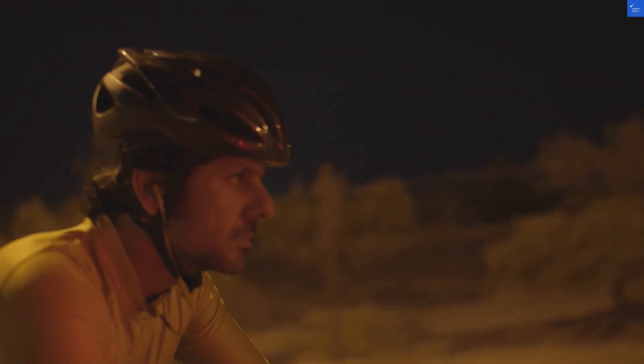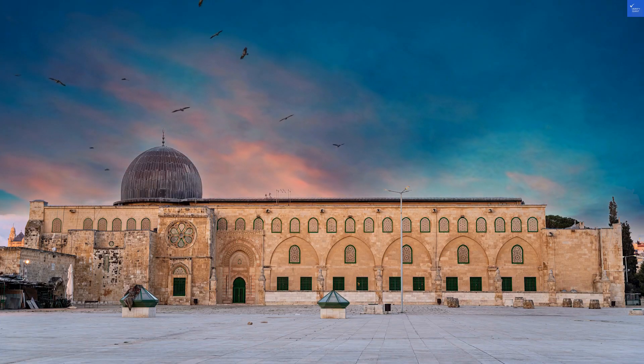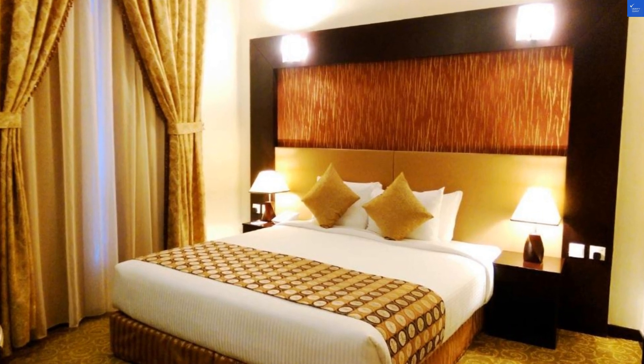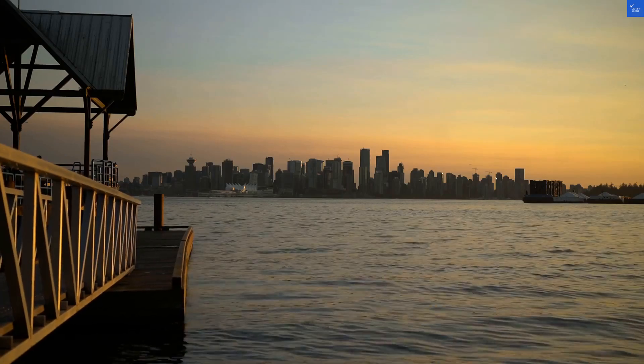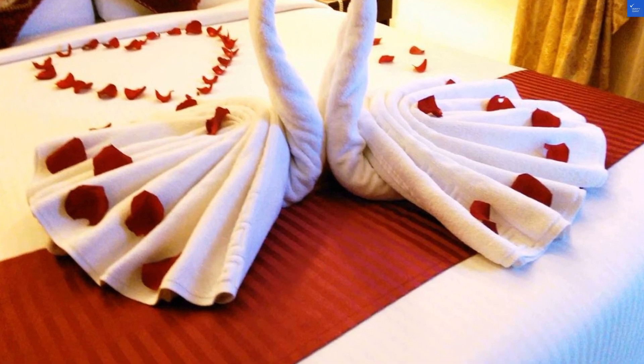Welcome back to VerifyGiant, your go-to source for helping you shop online safely. Today, we're diving into the Ariana Hotel, located on Altaun Road in the Al-Qaspa area of Sharjah, UAE. This hotel is positioned conveniently near the Al-Majaz waterfront, perfect for those sunset selfies.